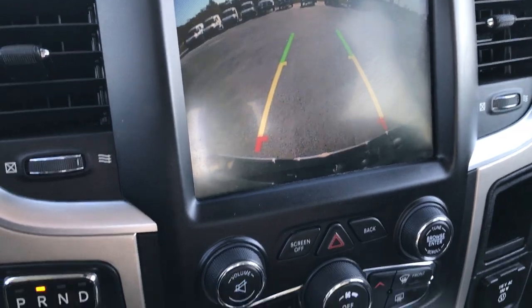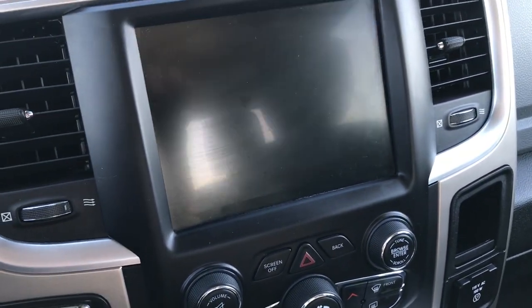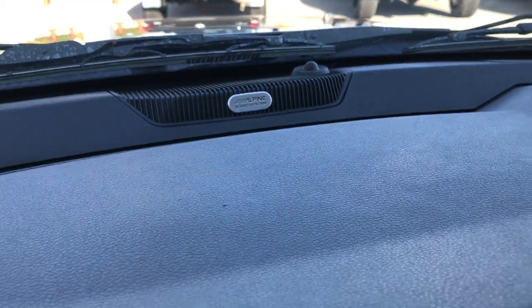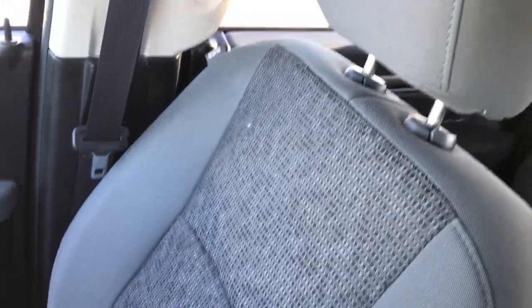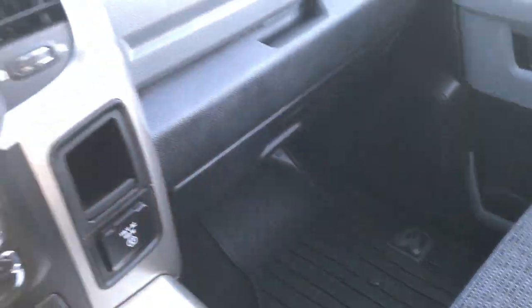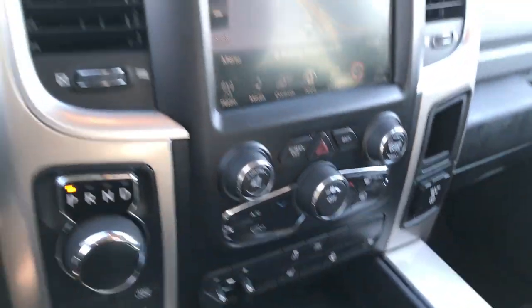This is confirmed as an Outdoorsman package — that's what I was looking for. It has the Alpine sound system, which gives you the factory subwoofer in back. The passenger seat is absolutely perfect — no rips or tears. This truck has never been smoked in and smells very, very clean.